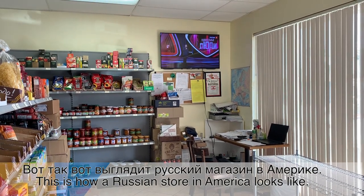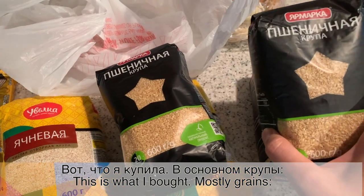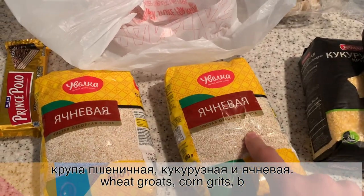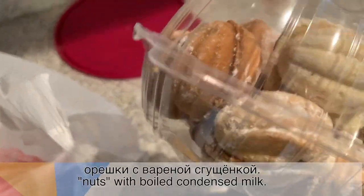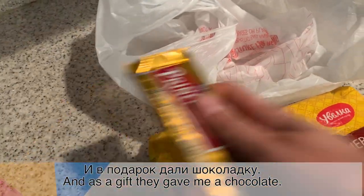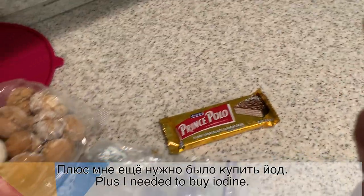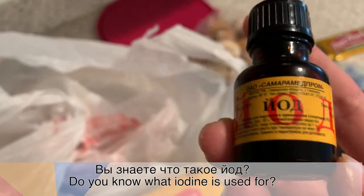Вот так вот выглядит русский магазин в Америке. Вот что я купила — в основном крупы: крупа пшеничная, кукурузная и ячневая. И десерт — орешки с вареной сгущенкой. И в подарок дали шоколадку. Плюс мне еще нужно было купить йод. Вы знаете, что такое йод? (This is what a Russian store in America looks like. Here is what I bought — mainly grains: wheat, corn, and barley groats. And a dessert — nut cookies with boiled condensed milk. And they gave me a chocolate bar as a gift. Plus I also needed to buy iodine. Do you know what iodine is?)